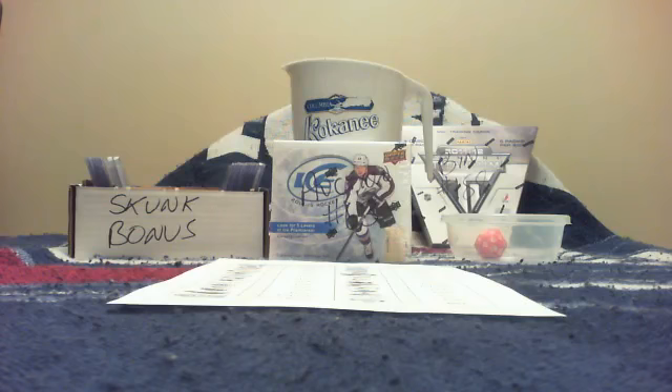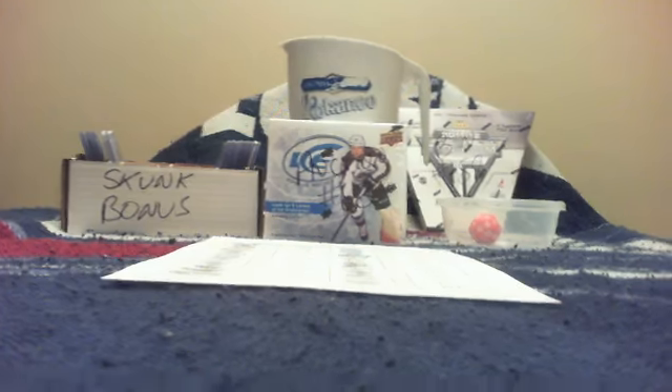Welcome everybody to another break by Golf Nut 7's. Tonight we're doing auction break number 63 — this is 2014-15 Ice, one of my favorite sets of the year so far. I think this is a great set with beautiful cards coming out of it. I'm going to start breaking this as an auction, and I might have to take one week off next week, but we'll see. Here is a list of the team winners.